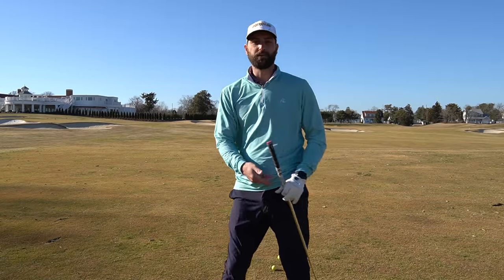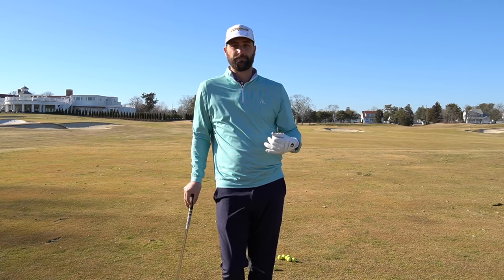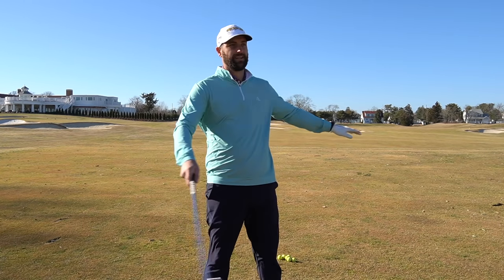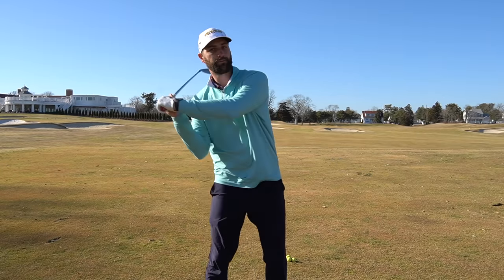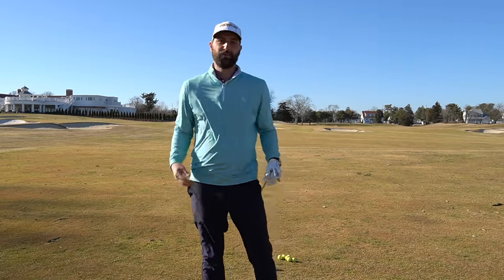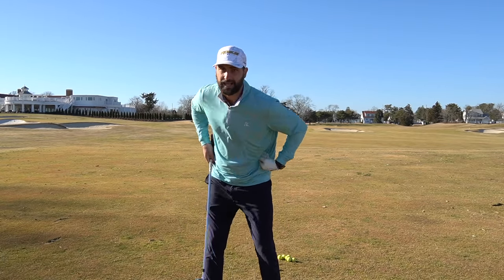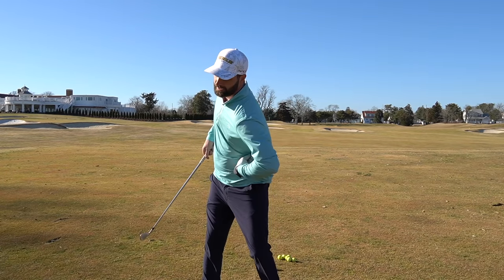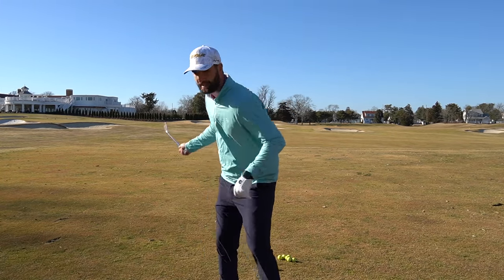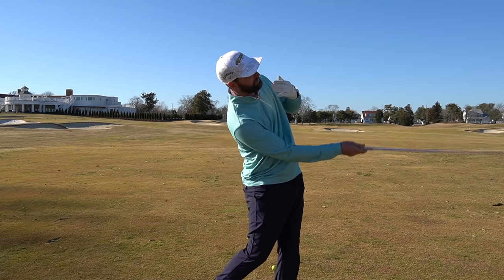Feeling like we're adding side bend, with the head rolling this way as we rotate and move, is really going to help you stay in posture and hit better golf shots. We can't just rotate like we're standing straight up and down — we have to understand that as we rotate the lower body, the upper body rotates as well. We're adding side bend on our backswing and adding side bend on the way through, while letting the head rotate.